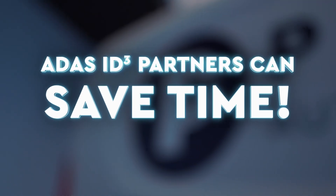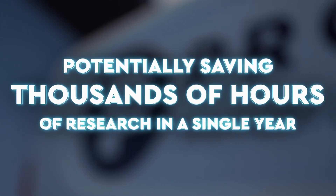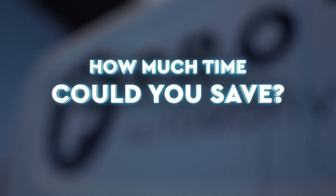ADAS ID Cubed partners save time, saving thousands of hours in research this year alone. How much time could you save?